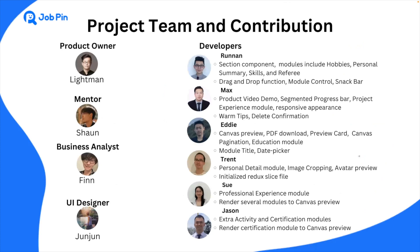Now I'm going to show the team behind the screens. We are a team of six developers, B.A. Finn, and UI designer Junjun. Thanks to Lightman, the product owner, and Sean, our mentor, so that we can finish this wonderful project. I'm Renan, the lead of the team.